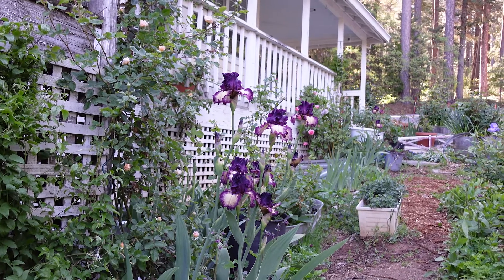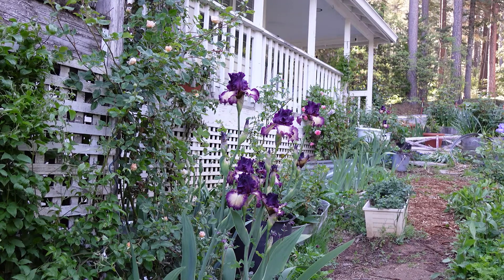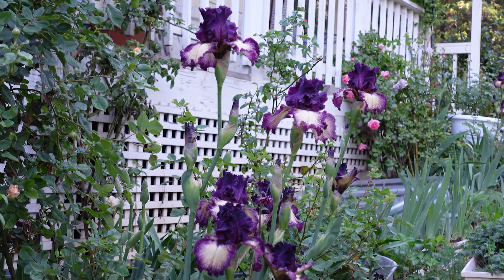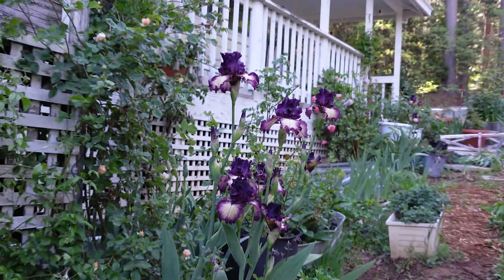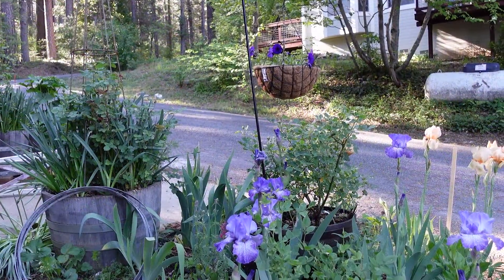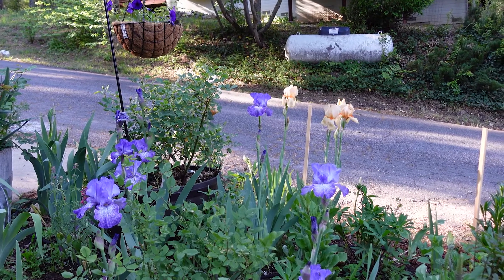This one is called Blackberry Truffle or Boysenberry Truffle — it's a really pretty specimen. And more of my Freckles that you've seen in my prior videos, and then a real pretty apricot behind.